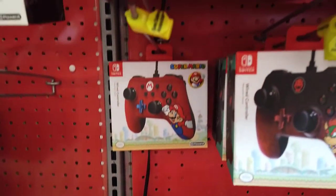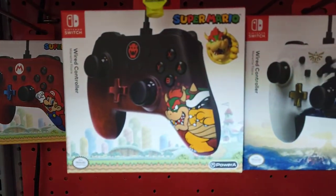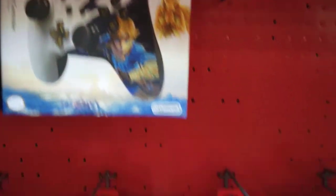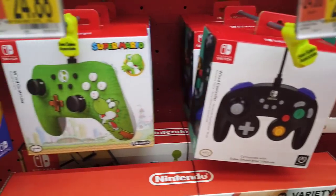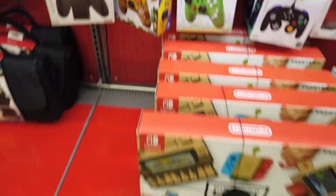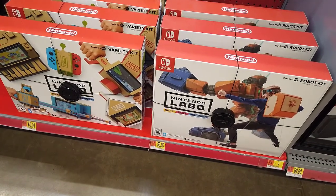They have these pretty cool branded Nintendo Switch controllers — especially the Legend of Zelda one, I would have loved to bring that home. There are even GameCube controllers for the Switch because of Smash, and that's still the best controller Nintendo ever made. They also have the Labo for $70 — and no one bought it because it sucks.